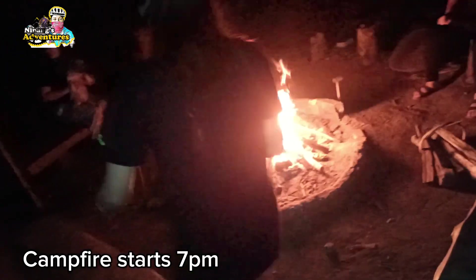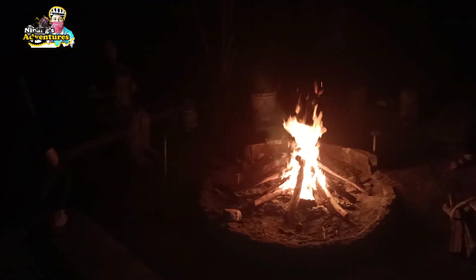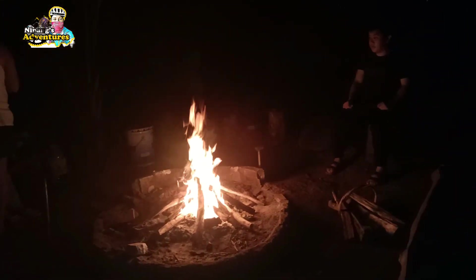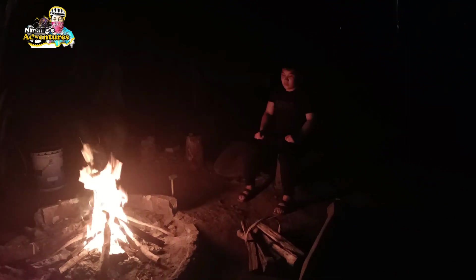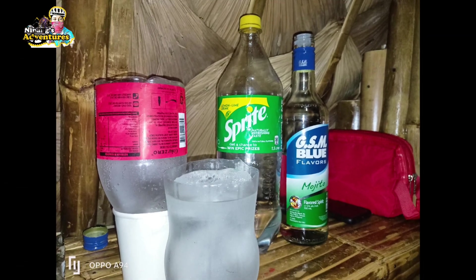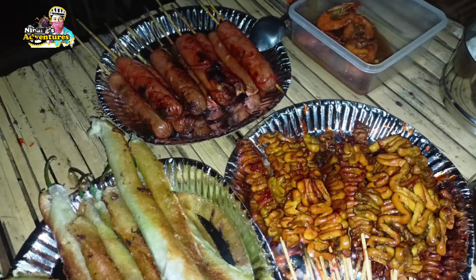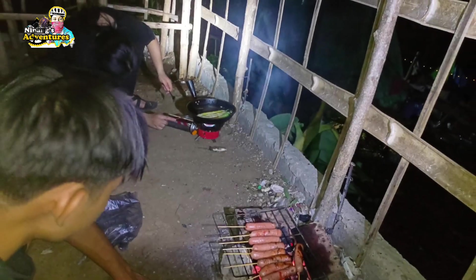Bagong experience, bagong bonding session namin mag-iina — kasi syempre first time namin mag-overnight sa ganitong lugar. Eto talagang pinaka nagustuhan ko itong campfire — ngayon ko lang ma-experience to dito sa Cavite. Maraming tao that time na pumunta kami, pero hindi naman lahat occupied yung mga tent. Lahat sa paligid guys, ang gamit na ilaw solar — so hindi talaga sya madilim. Ang paligid nya maraming mga pailaw na solar, hindi rin sya malamok kasi nung hapon nagpausok yung mga tao dito para mataboy yung mga lamok.